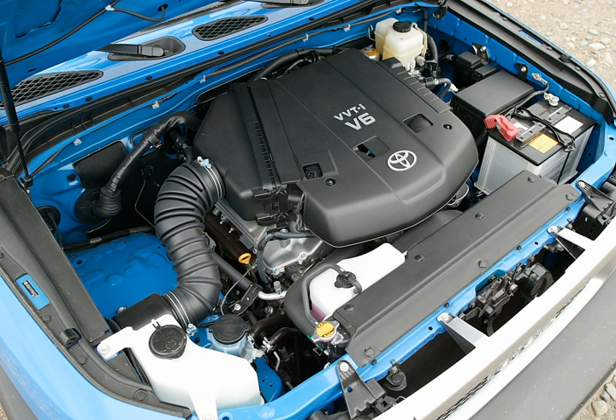The 2GR-FEI is a 3.5L version. Bore remains at 94 mm (3.7 in), but stroke is reduced to 83 mm (3.27 in). Reported output varies depending on the vehicle application, but is approximately 268 hp (200 kW, 272 PS) to 296 hp (221 kW, 300 PS) at 6,200 rpm, with 248 lb-ft (336 Nm) to 260 lb-ft (353 Nm) of torque at 4,700 rpm on 87 octane. This version features Toyota's dual VVT-i, variable valve timing on both the intake and exhaust cams. The cams are driven using a timing chain. Valves are driven by roller follower rocker arms with low-friction roller bearings and a unique concave cam lobe designed to increase valve lift over the traditional shimless lifter type system of the 1GR-FEI.